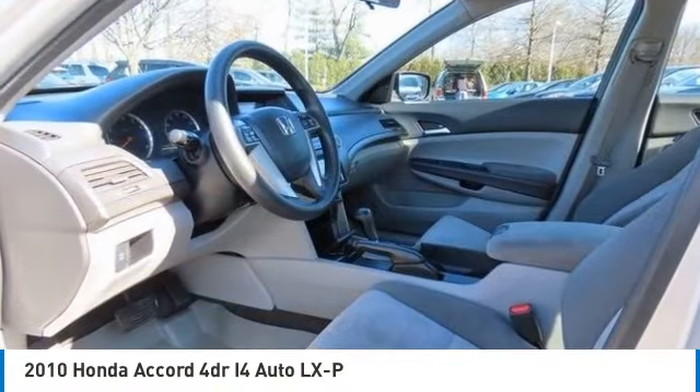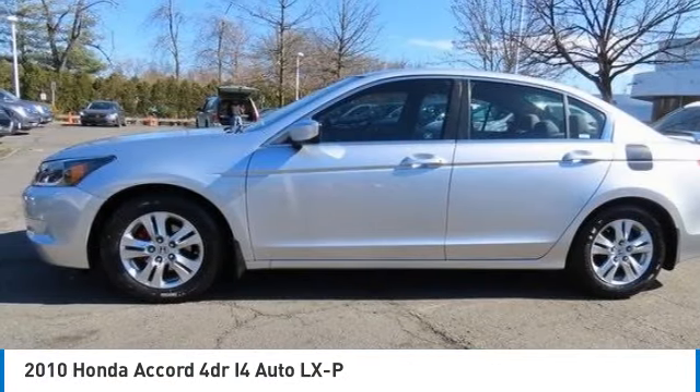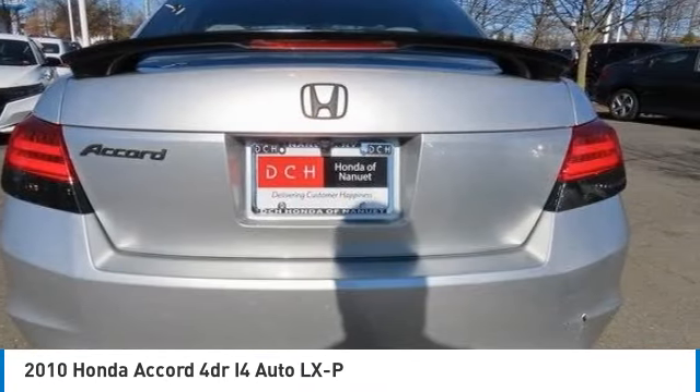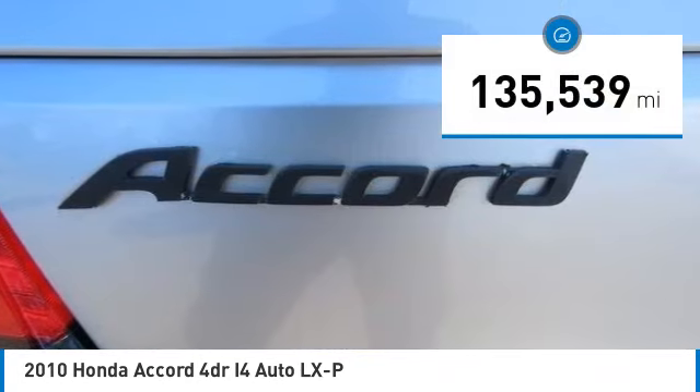Make a great choice today with the 2010 Honda Accord. Ingeniously simple, yet overflowing with luxury and technological creativity. All that and more in the Accord. This vehicle has less than 140,000 miles.